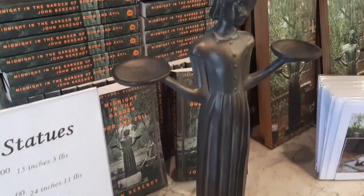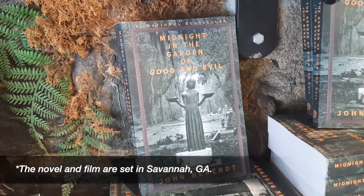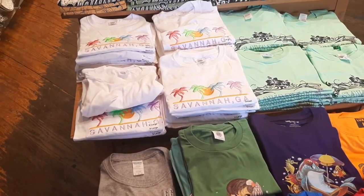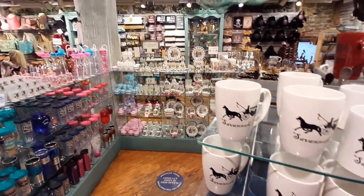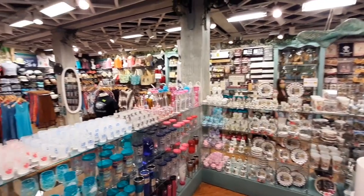This was really cool — they were selling statues from the book Midnight in the Garden of Good and Evil, which was made into a movie in 1997. You can buy the book, the DVD of the movie, and the statue. But otherwise it's got Savannah souvenirs, t-shirts, mugs, magnets, keychains — a lot of really nice quality souvenirs.